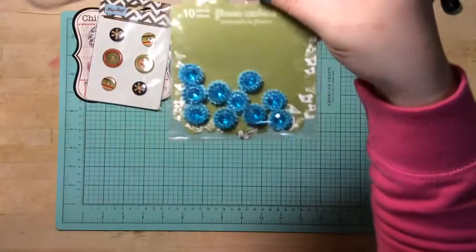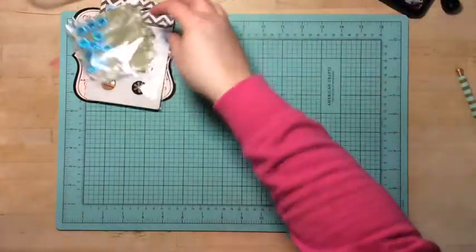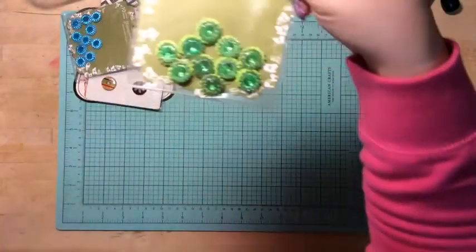I got these Prima centers. They're really cute — I got green ones.